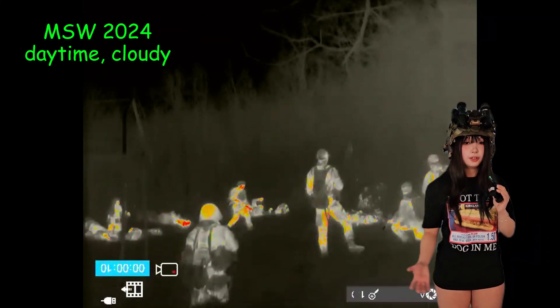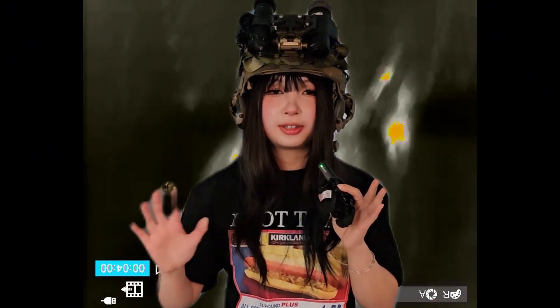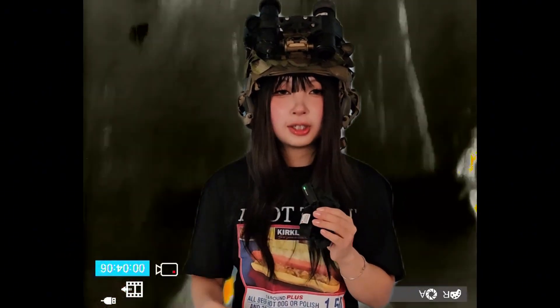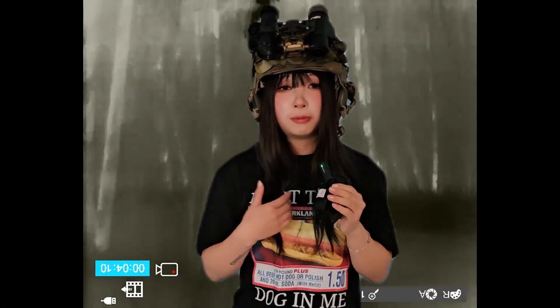Honestly, night vision is just so subjective that it's really difficult to say whether one setup is objectively better than the other, other than based on specs or tech or what have you. And even if you boil it down to specs, some people are willing to compromise on certain specs over others. Me personally, I would compromise on having lower gain for higher SNR, whereas some people are the opposite.